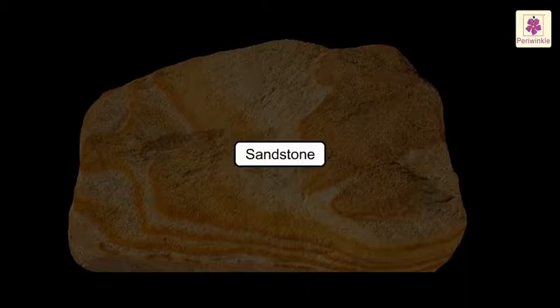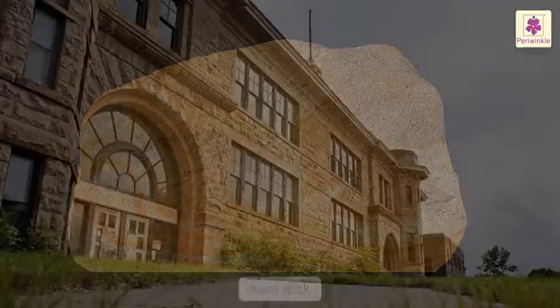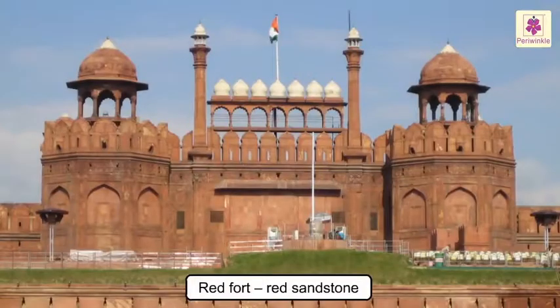Sandstone. It is also a hard rock, but not as hard as marble or granite. It is used in construction. Our very own Red Fort in Delhi is entirely made of red sandstone.